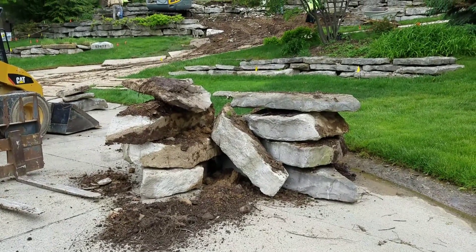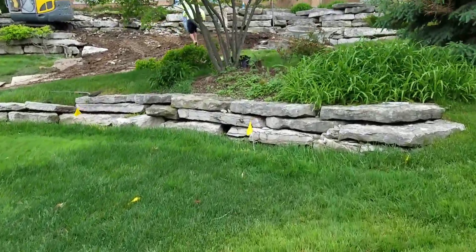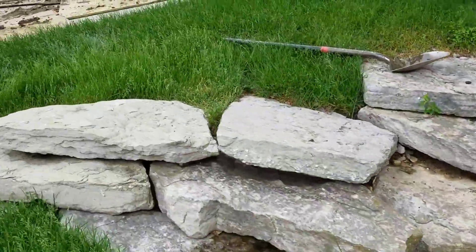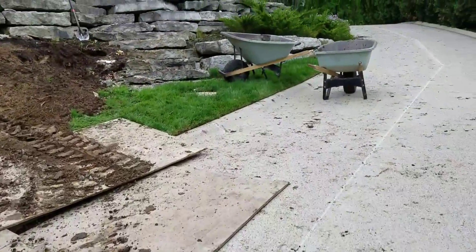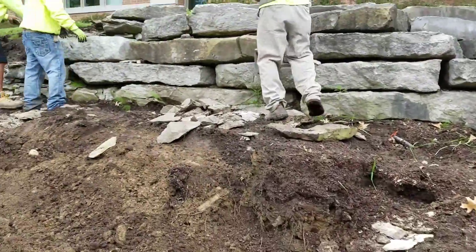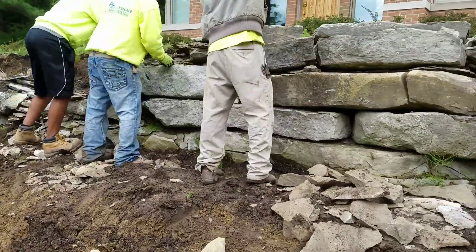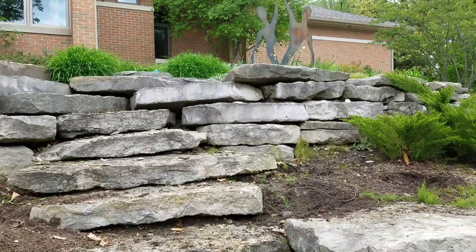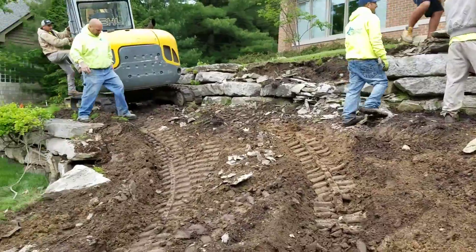Proper drainage behind a natural stone wall is extremely important. Let me show you what happens after 19 years. The stone has just deteriorated — we're pulling all this out and we're going to keep the good stones and use them for the rebuild. Just look at how the stone has deteriorated; the bad stones have crumbled because of all the moisture. There's no drainage system behind this wall whatsoever.